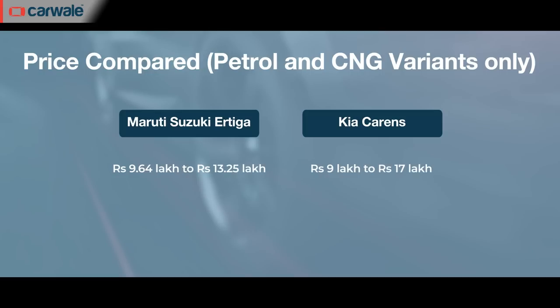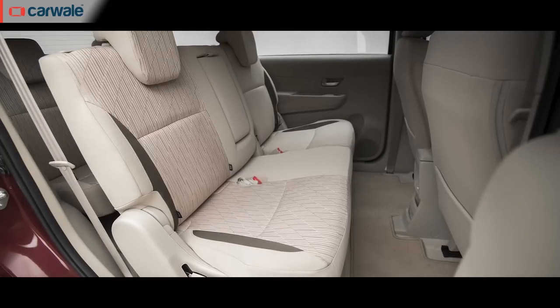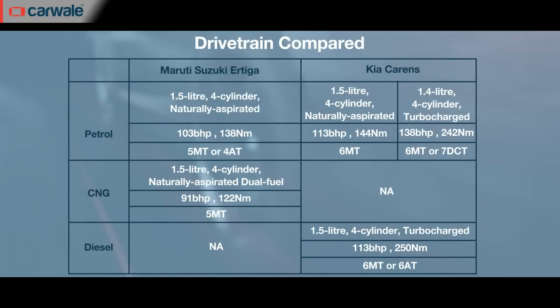It has almost the same feature list as the XL6, but you get a bench seat for the second row and, like the XL6, it too lacks a diesel engine but does get a mid-level CNG variant.